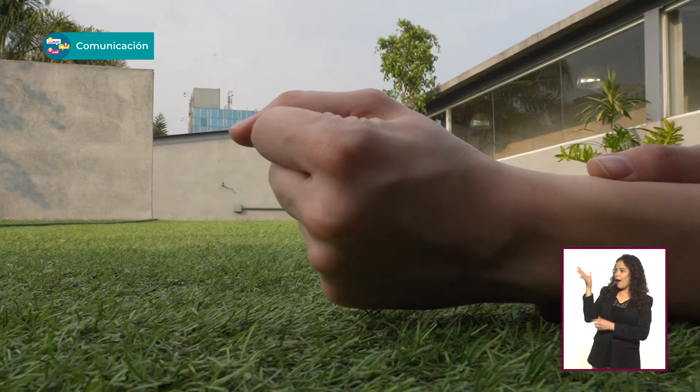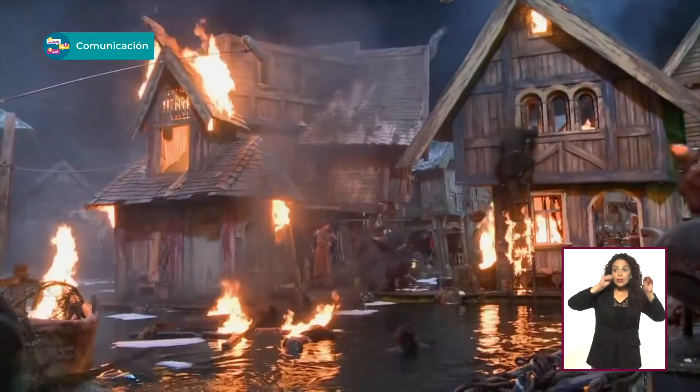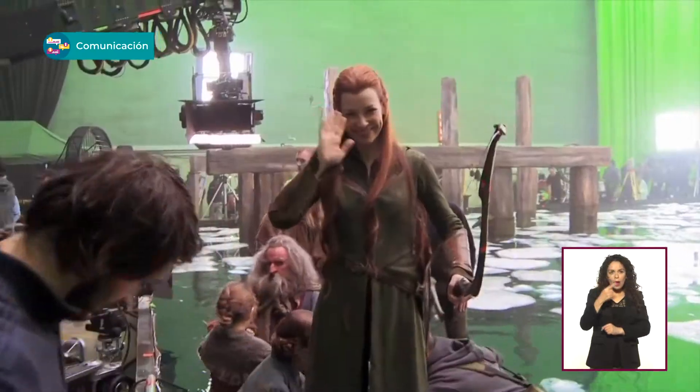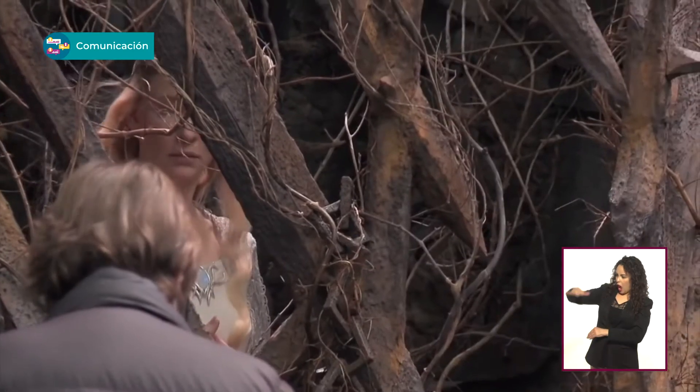La perspectiva forzada no era lo único. También las locaciones y decorados estaban construidos para hacer notar la diferencia física: techos más bajos, sillas grandotas y así. ¡Un viejo truco! Hasta lo usaron en películas del Gordo y el Flaco. Sí, viejo, pero efectivo.